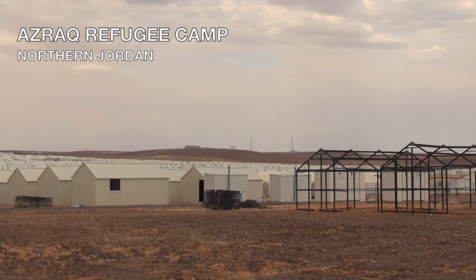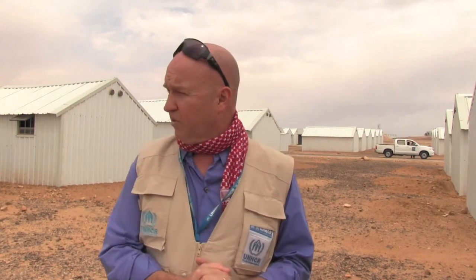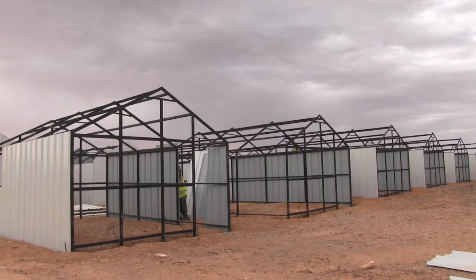Azraq is the newest camp that's been developed in Jordan in close collaboration between the government of Jordan, UNHCR, and key partners such as the Norwegian Refugee Council. The Norwegian Refugee Council has been instrumental with the Ministry of Public Works in constructing what we're seeing — an almost revolutionary design for accommodating refugees.